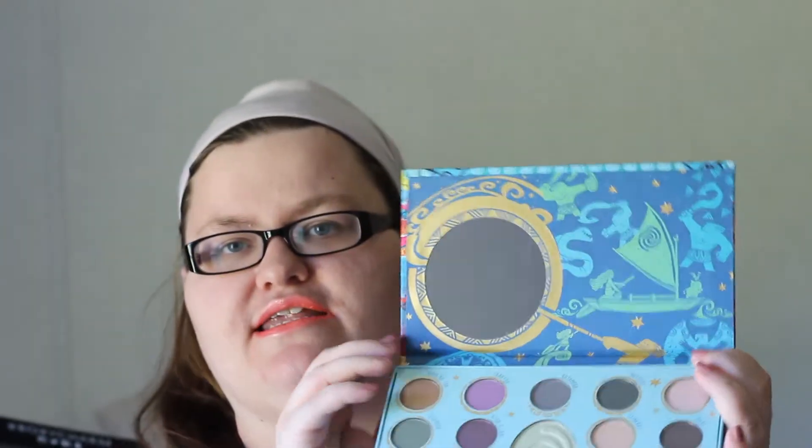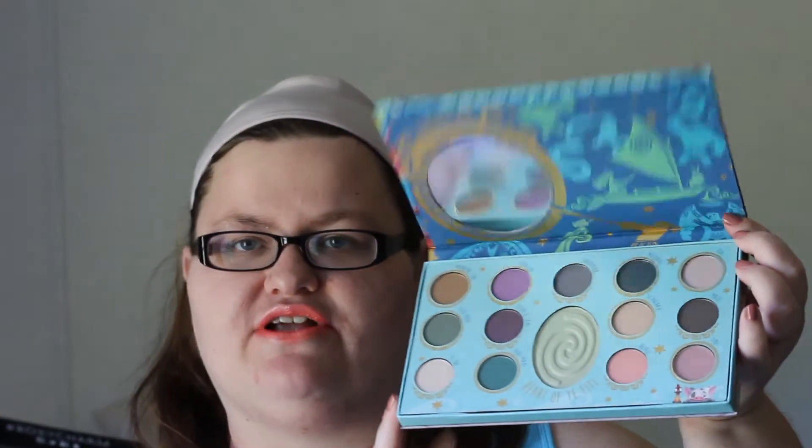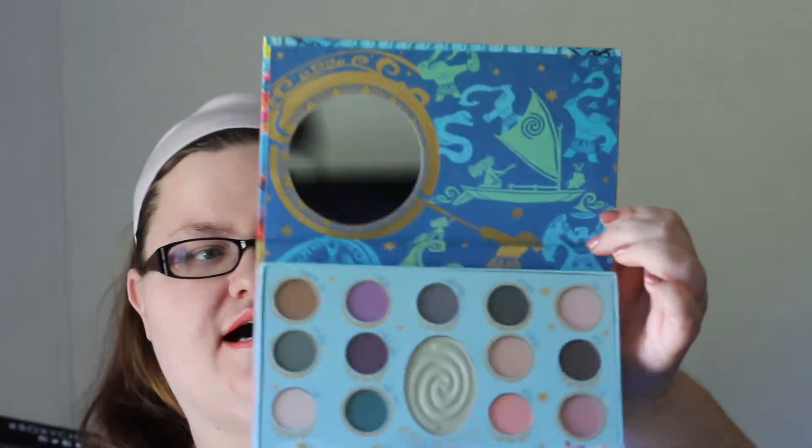The first store I picked is Hot Topic and from Hot Topic I got this Moana palette. This is the Heart of Te Fiti eyeshadow palette. It is like out of stock right now. It is $14.90, but you can usually get it on sale for like $11 and some change. It has 13 shadows and like a highlighter. It has a mirror at the top and it's got a bunch of Moana stuff all over it. I honestly got this palette because this was Norby's favorite movie, and in honor of Norby I had to get it whether I use it or not.